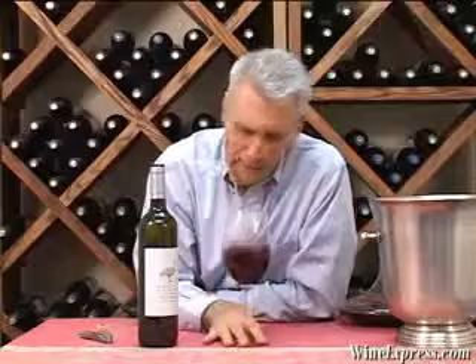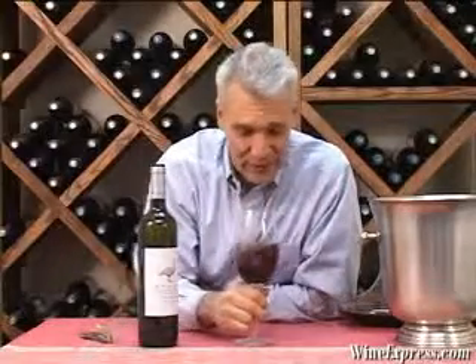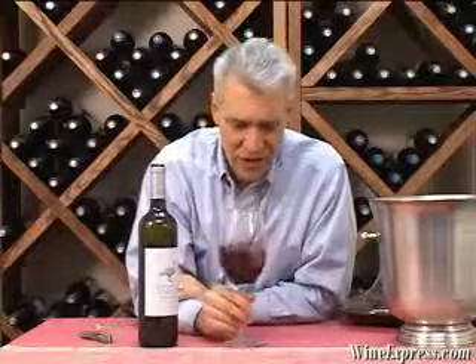There's still a dose of tannin in this wine — it probably needs another couple of years in the bottle to really blossom. I'm really liking it though; there's so much complexity. I'm still getting some earthy, spicy notes on the finish, and more of those licorice notes.